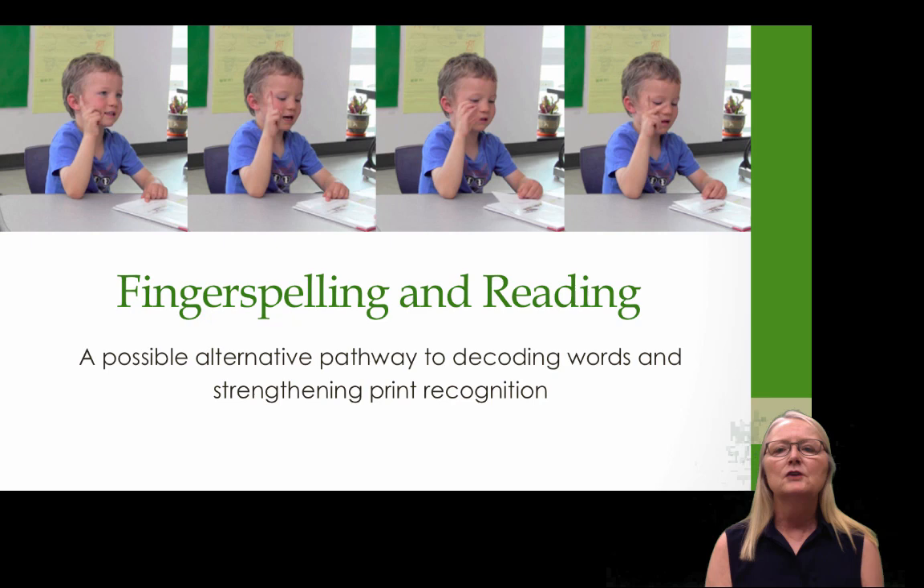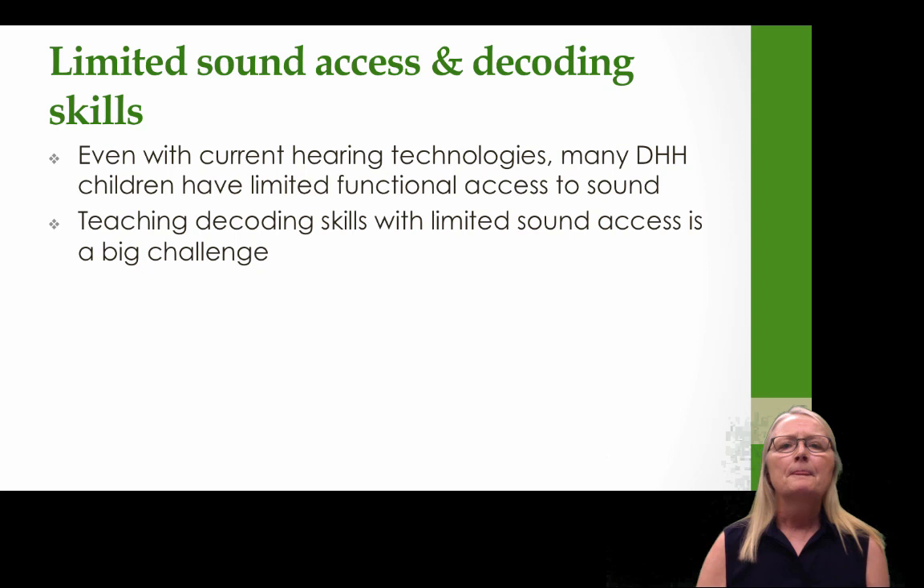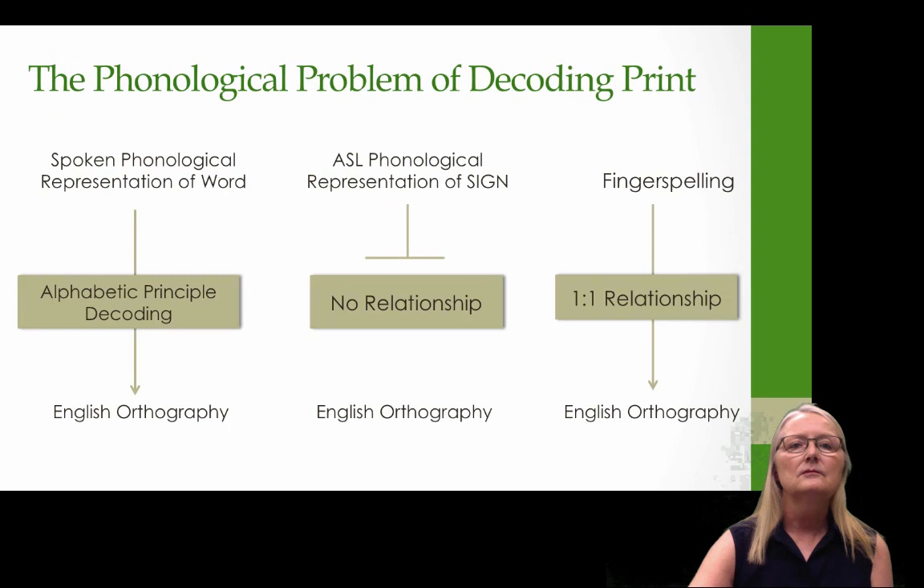Let's switch our attention to fingerspelling and reading — specifically this big idea of how fingerspelling could serve as a possible alternative pathway to decoding words and strengthening print recognition. Many deaf and hard of hearing children have limited sound access and limited decoding skills. Even with current hearing technologies, there are still many deaf and hard of hearing children who have limited functional access to sound and who use sign language either as a supplement or as an alternative to spoken language.